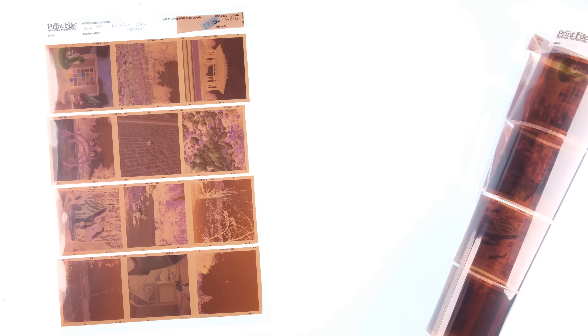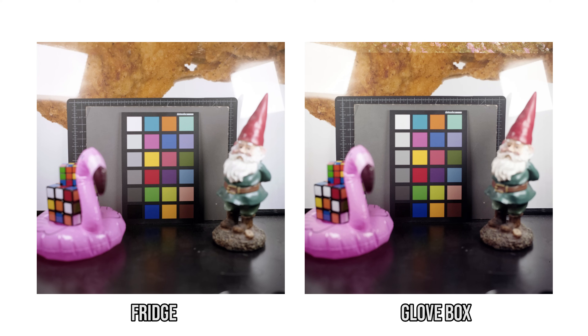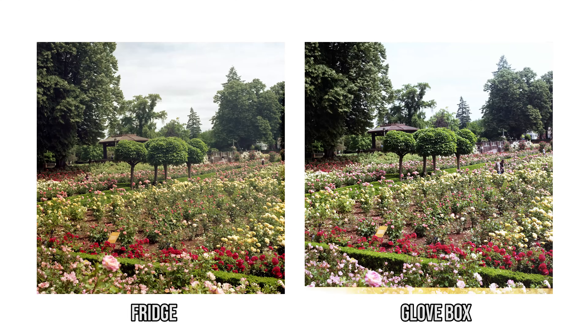First you have this one, and then you have this one. Surprisingly, except for the curliness, they actually look pretty much the same. There are some subtle differences in the color, but if I didn't know the storage conditions, I would just chalk it up to margin of error.